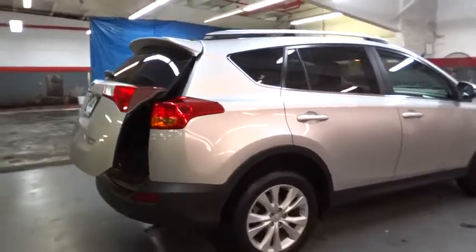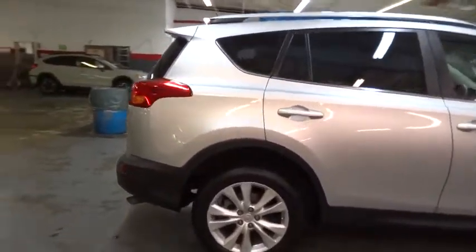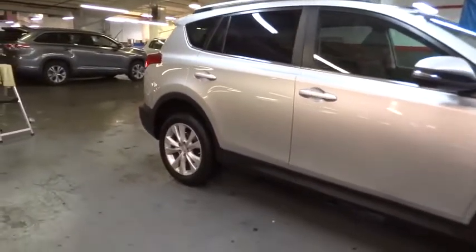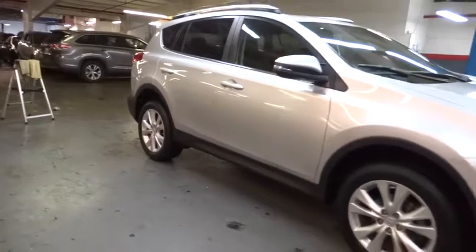Power door locks, clock, tachometer, center console, power seats, engine immobilizer. Is love at first sight really possible? Let us know when you stop in.